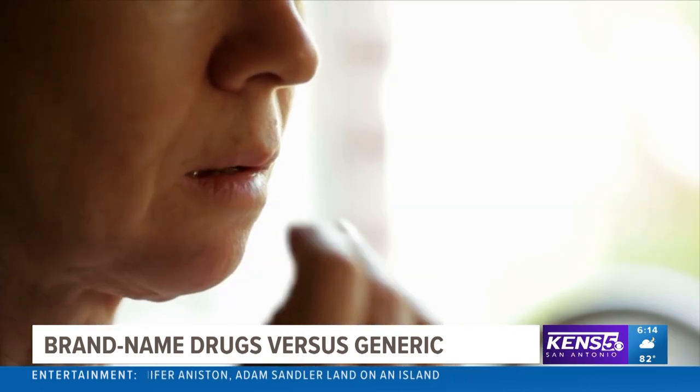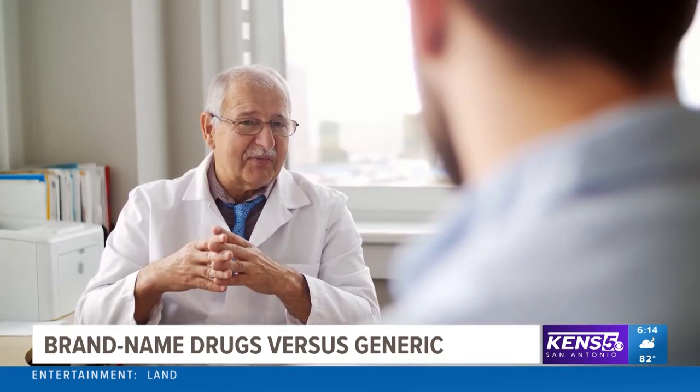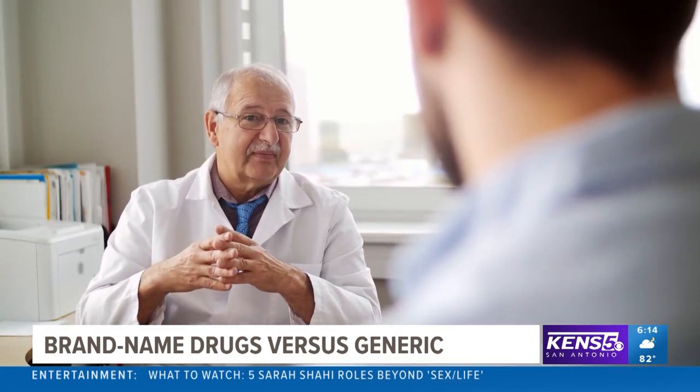Those are medications where the effective dose is very near the toxic dose. Those are situations where you'd want to work with your healthcare provider and your pharmacist to make sure that you're making a transition from brand to generic, but it's being monitored.